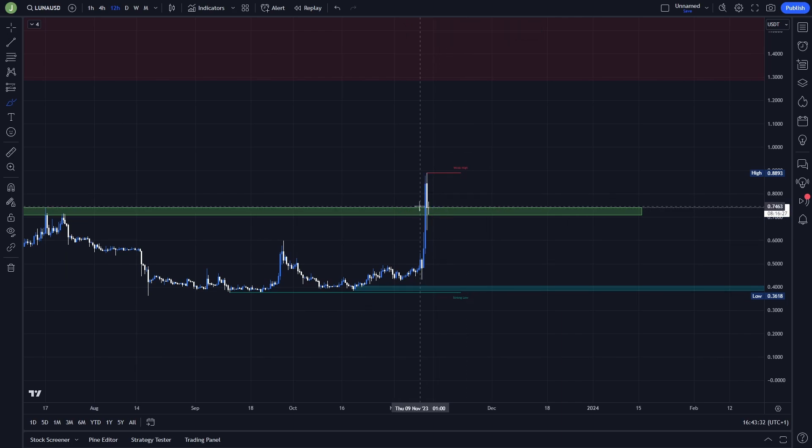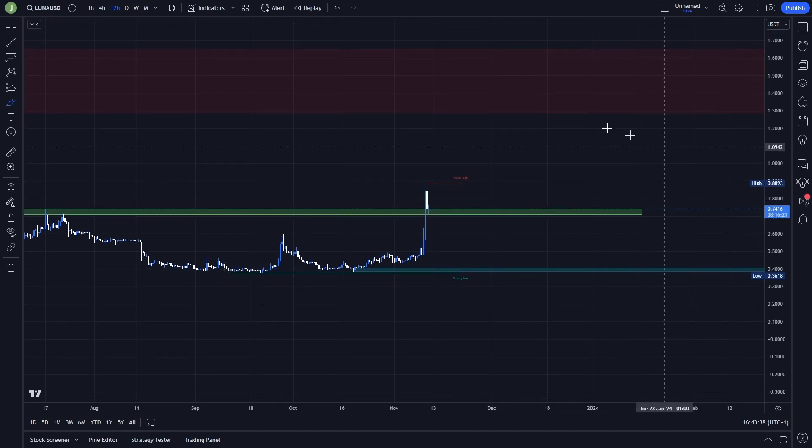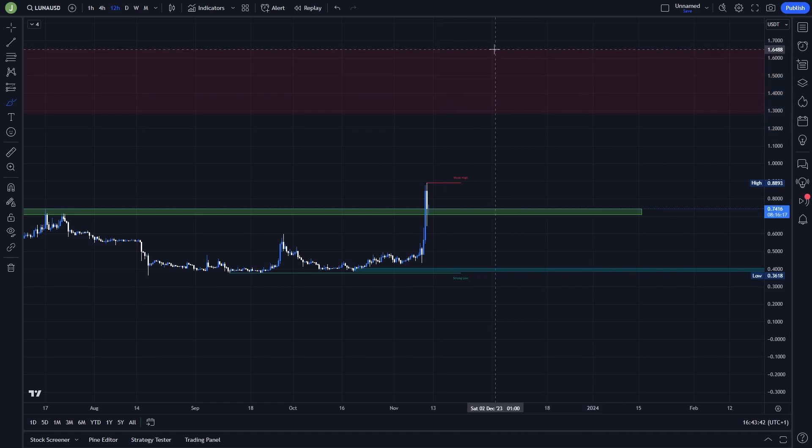If there is a support confirmation, I think there can be a really good opportunity for opening a long position, because the next take profit target can be placed at the next bearish order block, which is between levels 1.64 and 1.29 — giving you a really good risk-reward ratio.